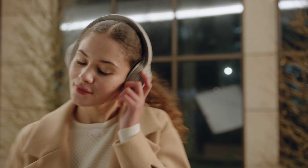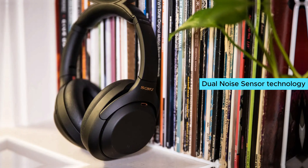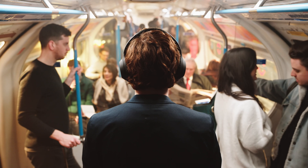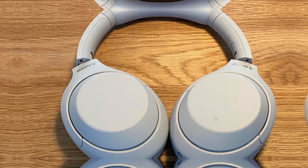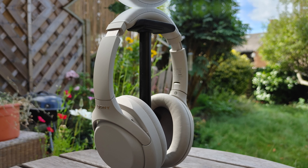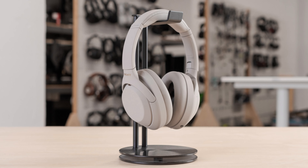Sony WH-1000XM4. The Sony WH-1000XM4 headphones deliver top-tier noise cancellation with dual-noise sensor technology. Enjoy up to 30 hours of uninterrupted music, with a quick 10-minute charge giving you 5 hours of playback. Touch sensors let you control playback, volume, and calls effortlessly. The Speak-to-Chat feature lowers the volume during conversations for seamless interaction. Multi-point connection allows easy pairing with multiple devices, while wearing detection pauses your music when you take the headphones off. Adaptive sound control and Edge AI ensure a personalized and superior audio experience.